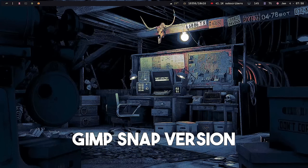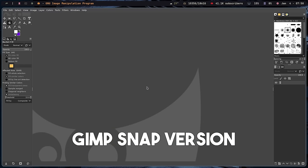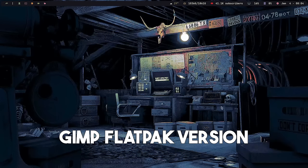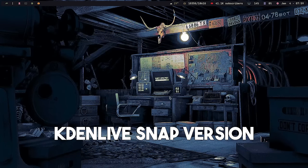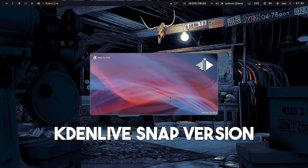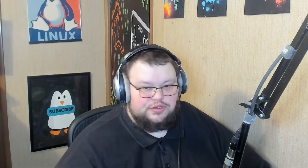I've done some scientific testing on this phenomenon. I have B-roll showing snaps and flatpaks of certain applications launching, with a title along the bottom indicating which is which. Basically, what I've experienced is that in certain situations, yes, there are some applications packaged via snap that are at least just as fast as the native or flatpak version. So 'sometimes' is the answer — but not always.